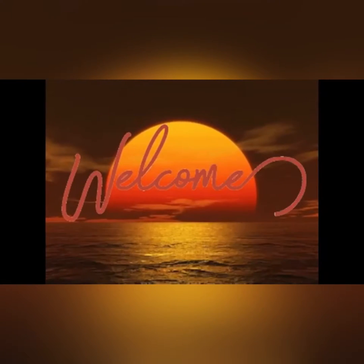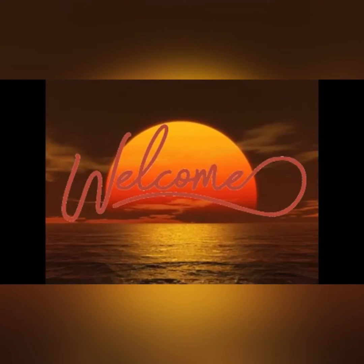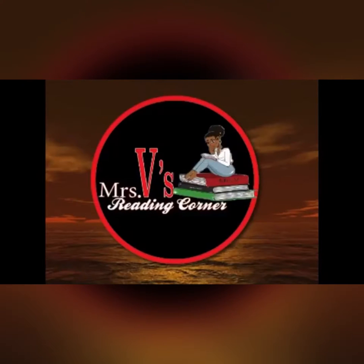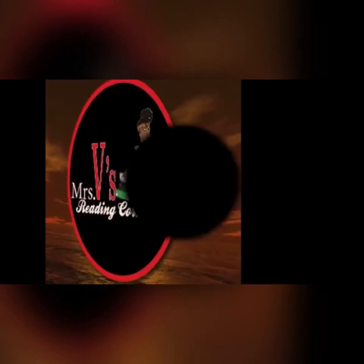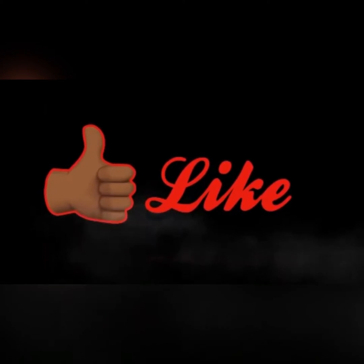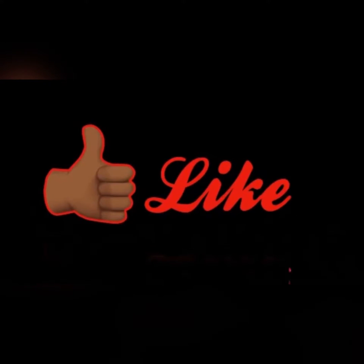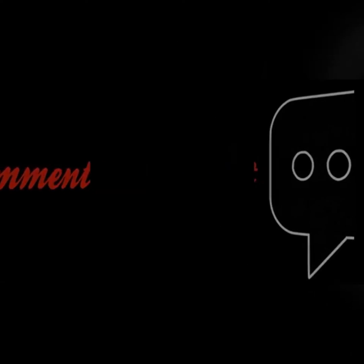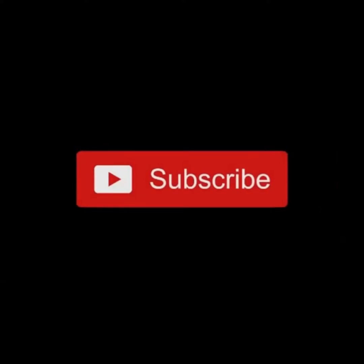Welcome to Mrs. V's Reading Corner where you can enjoy books for educational, fun, or even bedtime stories. Please take the time to like this video, comment below with how you enjoyed it, book suggestions, and more. And don't forget to subscribe to my channel to get all the new books that I post first.